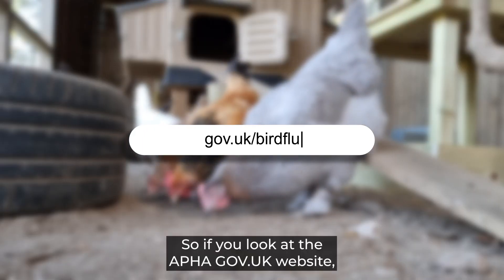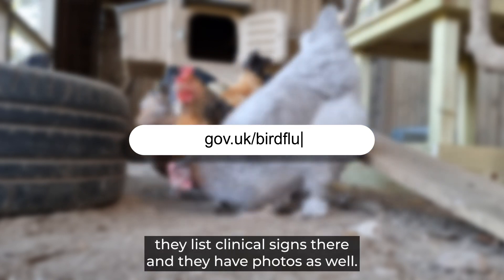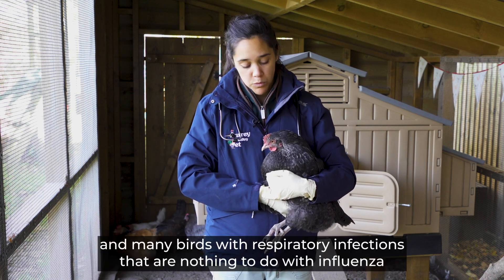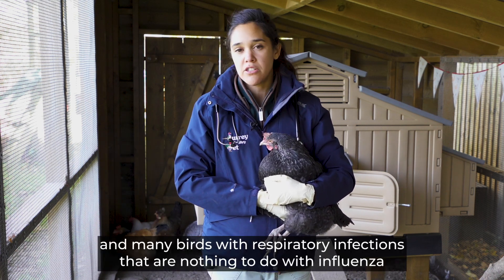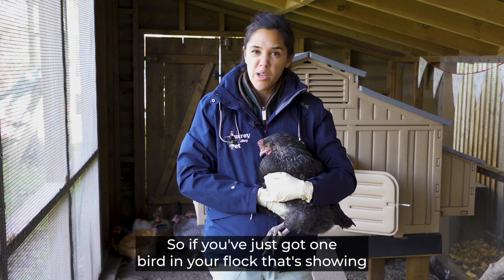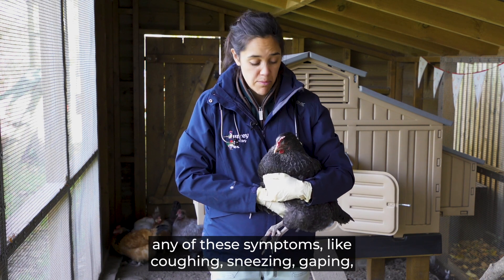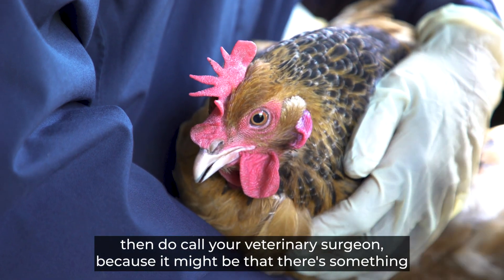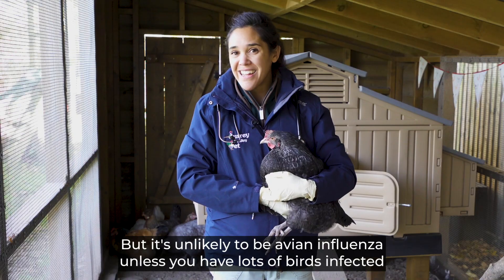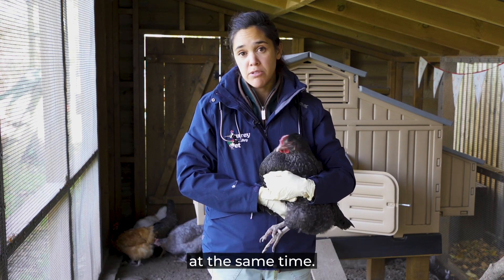The APHA gov.uk website lists clinical signs with photos. Some on that list — like coughing, sneezing, and gaping — can also be caused by respiratory infections unrelated to influenza. If you've just got one bird showing those symptoms, do call your vet as there may be welfare concerns, but it's unlikely to be avian influenza unless you have lots of birds affected at the same time.